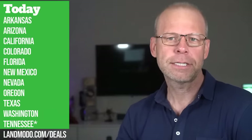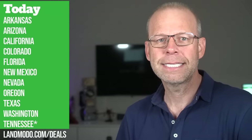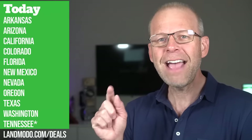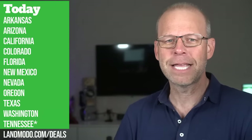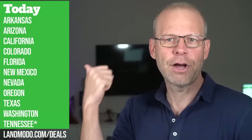Here's what we've got: properties in Arkansas, Arizona, California, Colorado, Florida, New Mexico, Nevada, Oregon, Texas, and Washington. And I have Tennessee at the bottom with an asterisk — I'm going to give you an update on Tennessee because I've got some cool stuff coming, but you've got to hang on to the end of the video.